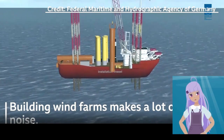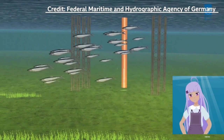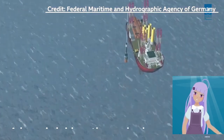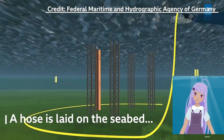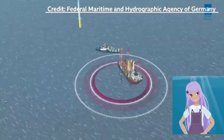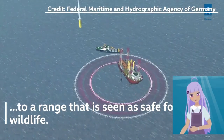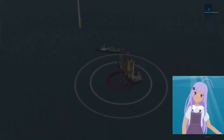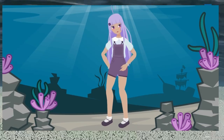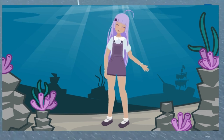Over the past decade, a curious invention has spread across Europe's northern seas. It's called a big bubble curtain. It works a bit like a giant jacuzzi, and it helps protect porpoises from the massive underwater noise caused by wind farm construction. A very large perforated hose is laid on the seabed, encircling the wind turbine site. Air is pumped through, and bubbles rise from the holes to the surface of the water, forming a noise-buffering veil.